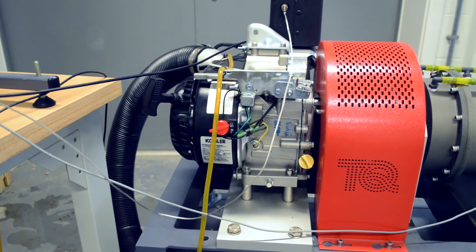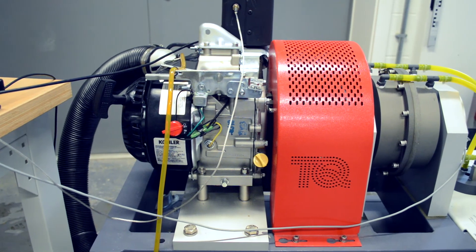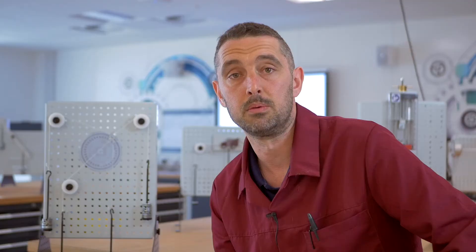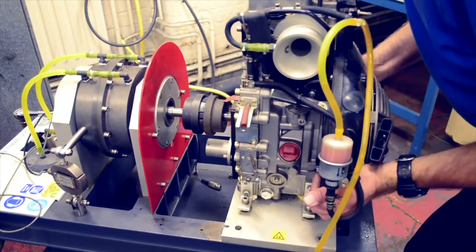One of my personal favourite pieces of TecQuipment is the TD200 test rig, which is a small engine test rig. It comes with both a four-stroke diesel and a four-stroke petrol engine. The nice aspect with this piece of equipment is that we are able to give students an insight into engine testing in a much smaller capacity than large scale, but the principles behind it remain exactly the same on small scale as on large scale testing.